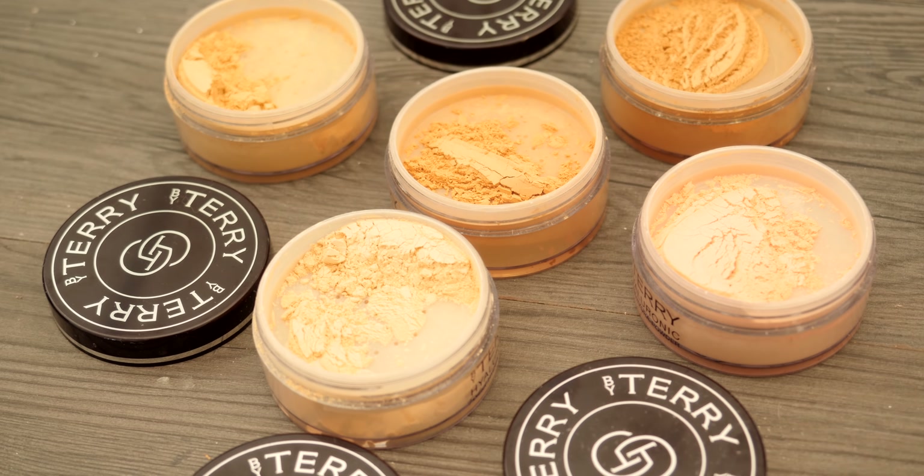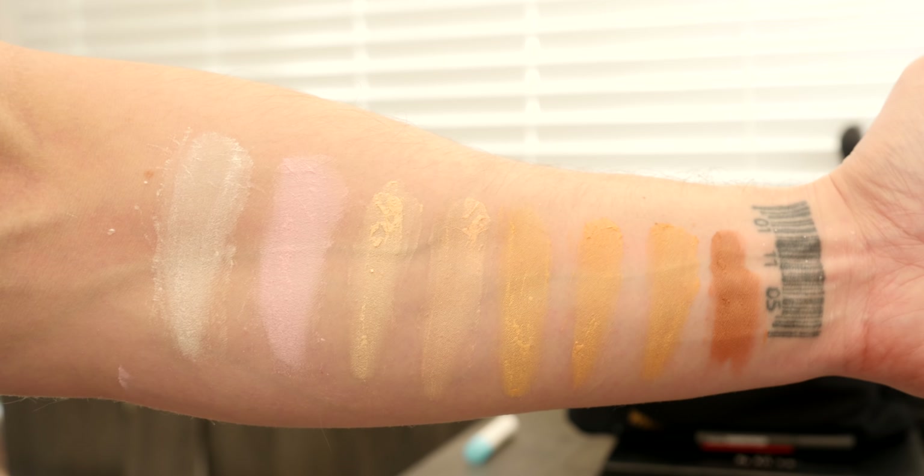Hey everyone, so today I'm going to be showing you how to get a gorgeous, glamorous, absolutely flawless look using the new By Terry Hyaluronic Hydra Powders. Now they come in both tinted and translucent formulas and they can be used for setting your makeup, for subtle contouring and bronzing and even highlighting the skin. They come in eight different shades so no matter what your skin tone you're covered. These are non-drying powders and they give you a flawless filtered effect to the skin which is truly stunning and has to be seen to be believed. They control shine and are completely weightless on the skin. So keep watching and I'll show you how to get the gorgeous, soft, glamorous look you're about to see.